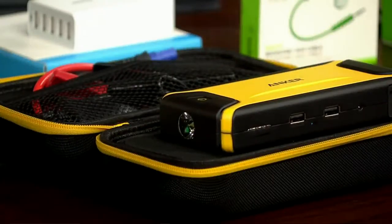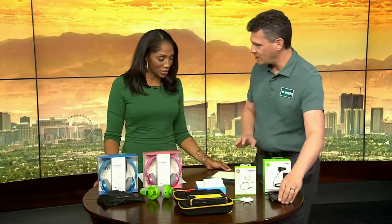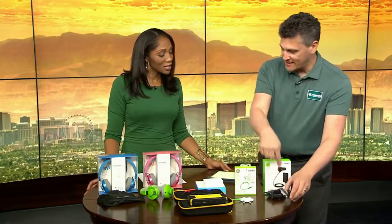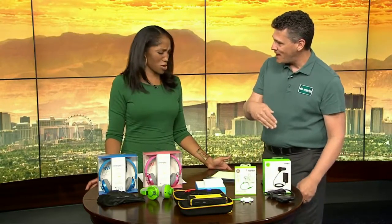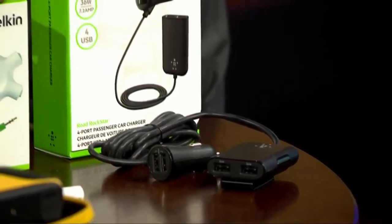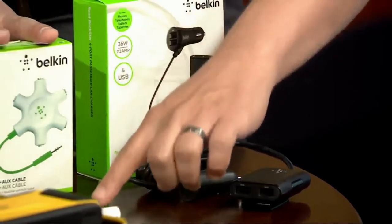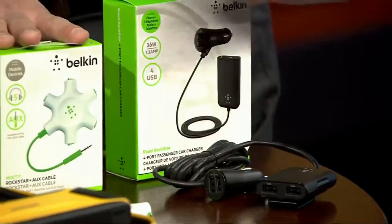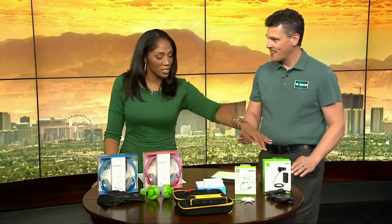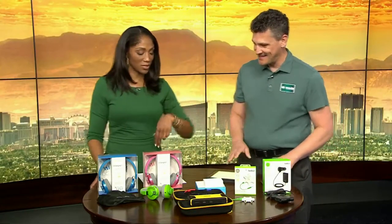What else do we got? So talking about the kids — this is a great charger, there's four ports on this. You can have two in the front, it's got a little extension cable so you can clip it on the back seat pocket and have the kids have a charger. This is called the Splitter — these are both by Belkin, the Rockstar series. This is only $13, and it's got five ports for headphones. This is only $24.